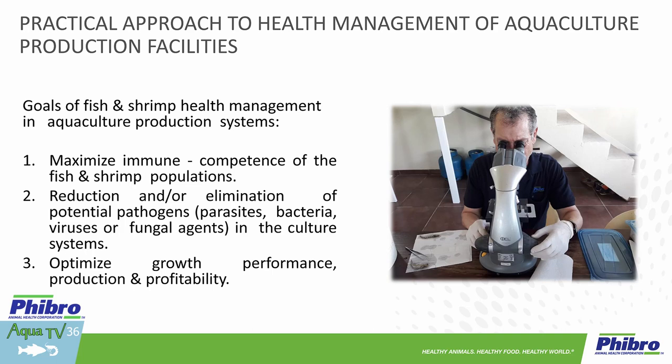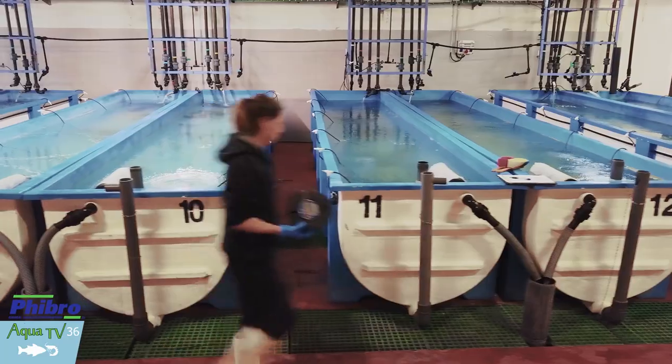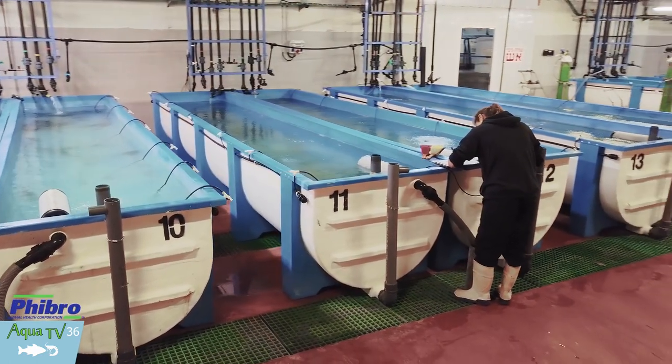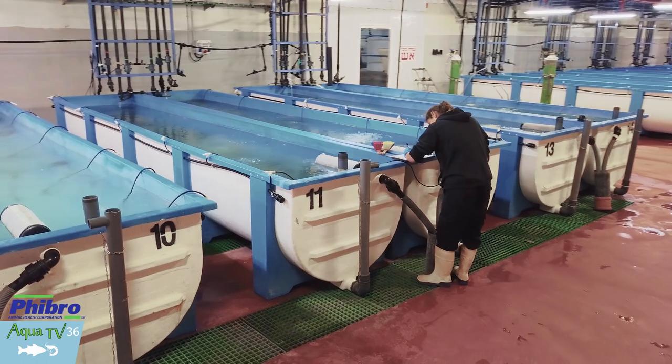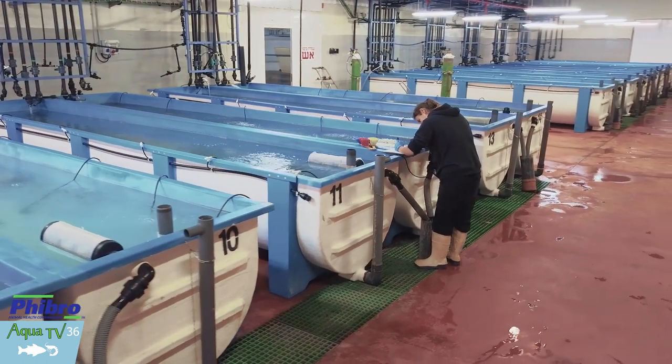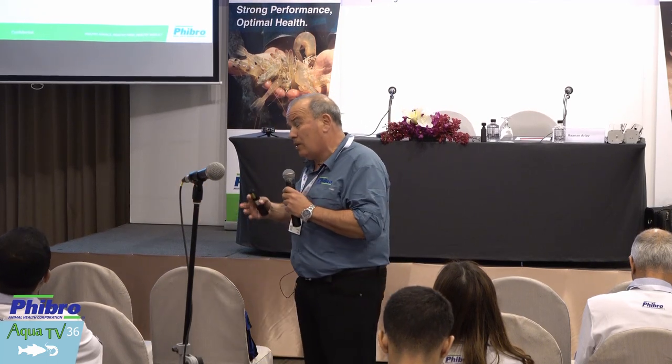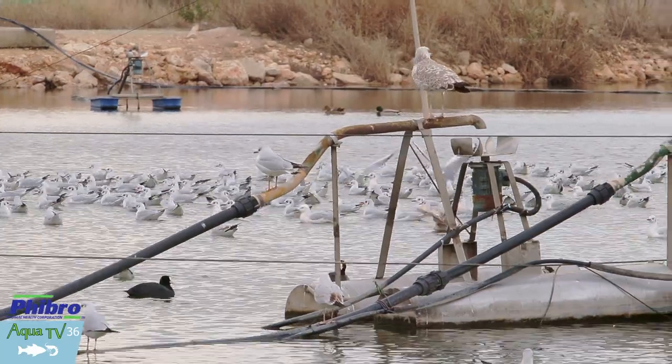The second very important task is to reduce, possibly eliminate, the presence of pathogens. I say eliminate with a question mark, because we invest so much money today in sophisticated hardware — UV systems, ozone, and so many barriers. But at the end of the day, either our workers, our juveniles coming in, or some of the broodstock are coming in, or by vectors like birds, disease will be introduced.